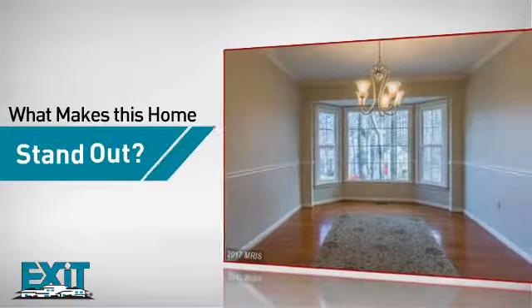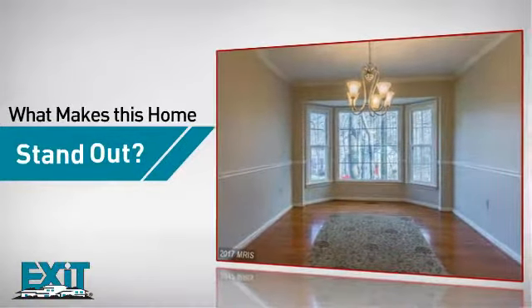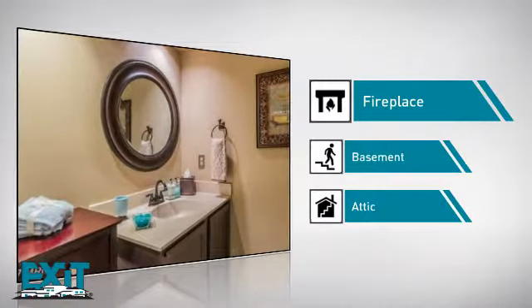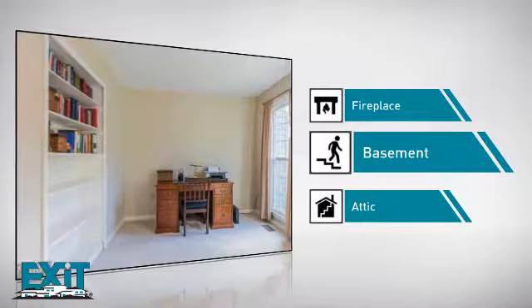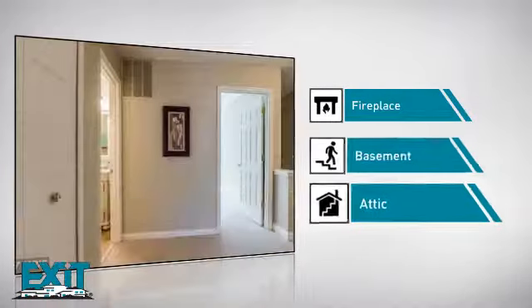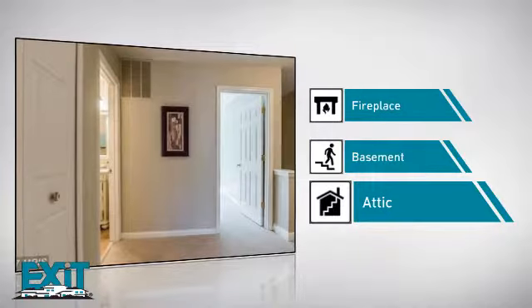But here's what sets this home apart from the rest: a fireplace for a special way to cozy up or add some ambience, a basement for extra storage or a space to customize to your needs, and an attic because you can always use some extra storage space.